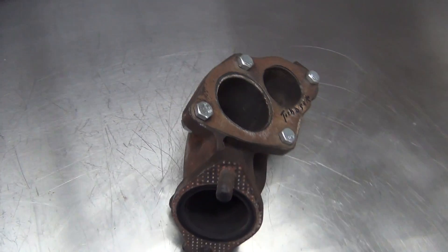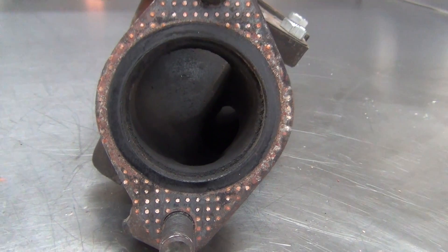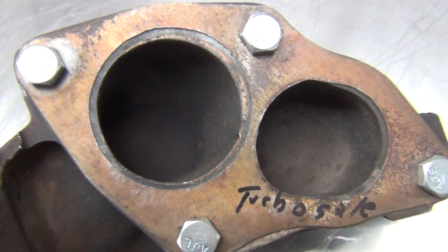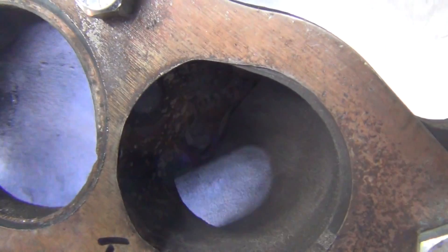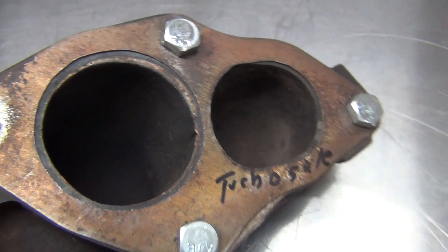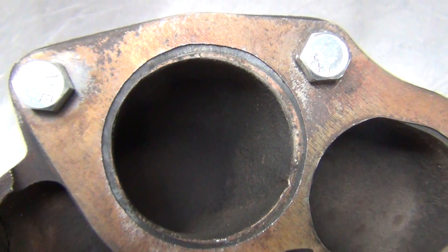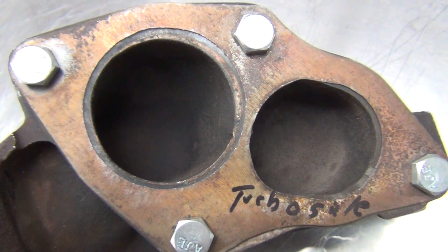Next up is the O2 housing. I'm using a stock second generation DSM housing that I had laying around. It starts out with a little more internal volume than the first gen version. I spent the most time on this part as it has lots of extra material that needs removed in order to improve overall flow and wastegate efficiency. I started by focusing on the turbine outlet passage — my goal here is to match this passage to the FP turbine outlet. As you can see, the stock passage is a good bit smaller, so just bolting this O2 housing onto the turbo without gasket matching and porting would create a big restriction.